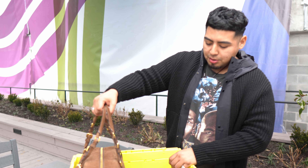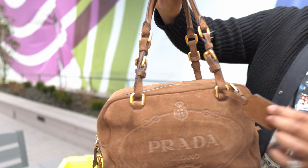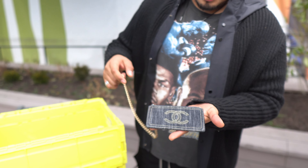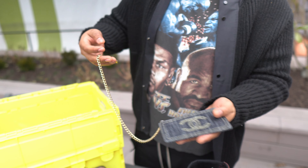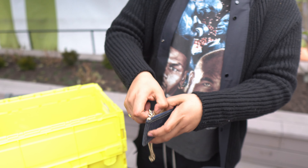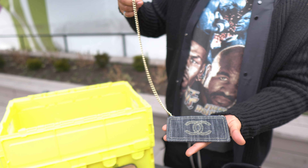Up next we're going to get into a bag with a golden buckle — proud of that detail on there. So up next is a Chanel piece — this is a denim coin pouch with the golden rope chain, golden clasp, and Chanel interior. Chanel is definitely one of my favorite luxury brands.